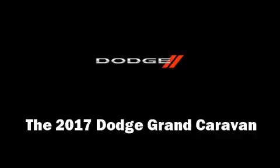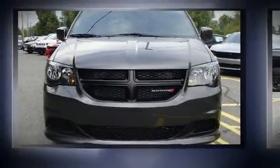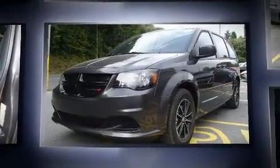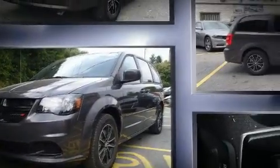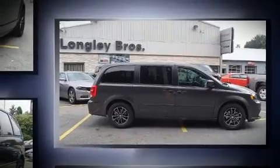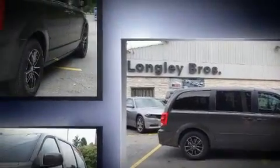You can expect a lot from the 2017 Dodge Grand Caravan. It features an automatic transmission, front-wheel drive, and a refined six-cylinder engine. Dodge infused the interior with top-shelf amenities such as adjustable headrests in all seating positions and a trip computer.